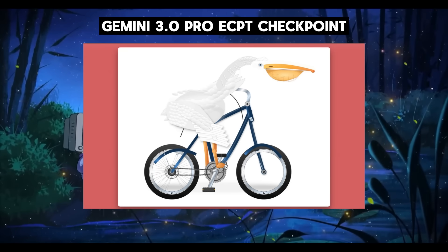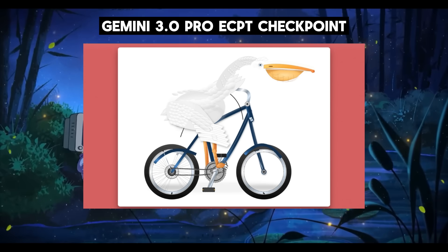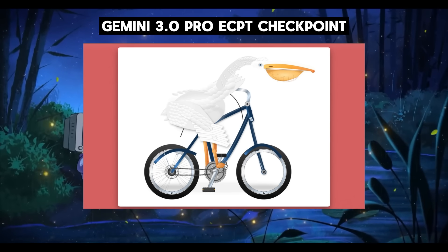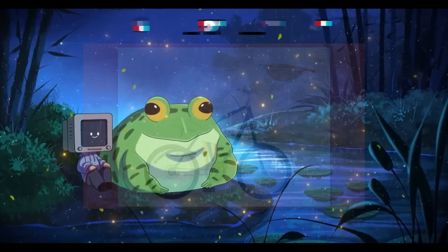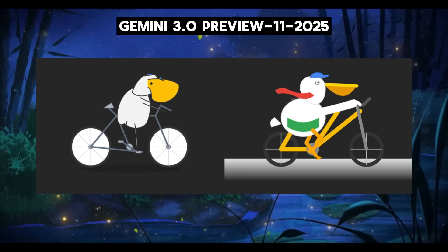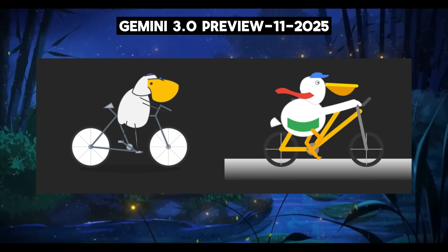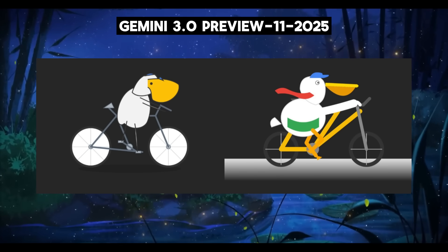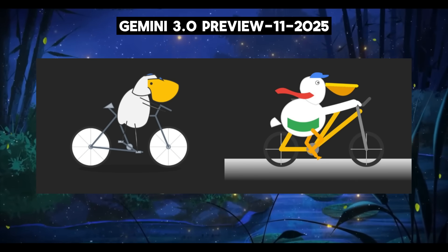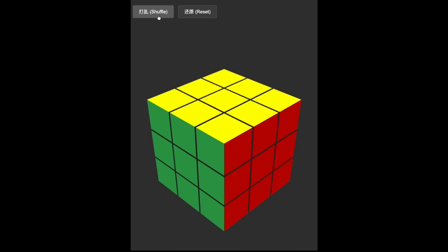Take a look at this generation from one of the previous Gemini 3.0 Pro checkpoints, where it generated a pelican on a bike in SVG code — look how detailed it looks, with different gradients on the bike parts and a really good pelican rendering. Now comparing it to the new Gemini 3.0 Pro preview checkpoint just released, you can see it is definitely lackluster in quality and has been nerfed greatly. On the left is a generation by Gemini 2.5 Pro, which doesn't look like a pelican at all, but the one on the right at least looks kind of like a pelican. Regardless, the quality is still impressive with the new Gemini 3.0 Pro preview.